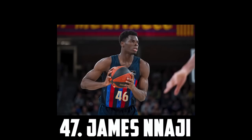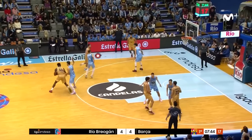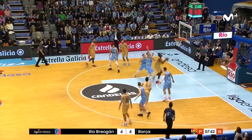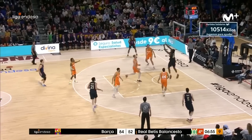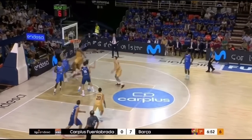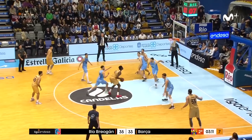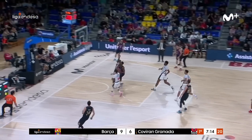I have James Nagy coming in at 47, the 6'10 big man out of Barcelona. He's a very raw prospect, but he's a big time athlete with a huge frame at just 18 years old. He's a strong play finisher and an imposing shot blocker with good mobility and a 7'7 wingspan. I'm a fan of his game and think there's a chance someone really likes him as a late first or early second round guy. But for now I have James Nagy at 47.